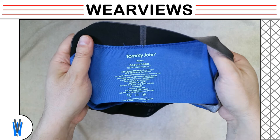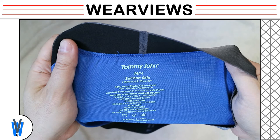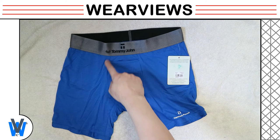On the back of the interior, information about these boxer briefs is printed. We put down the boxer briefs to look at the front as a whole. We point out the outline of the pouch area and the stitching of the inseam.